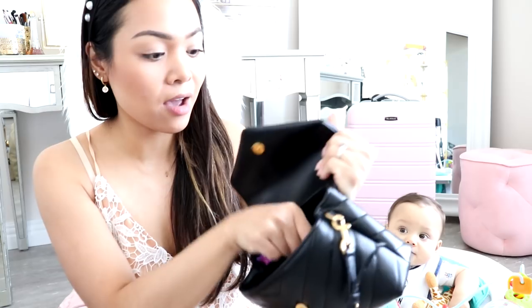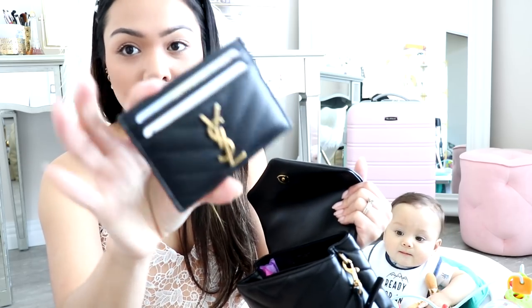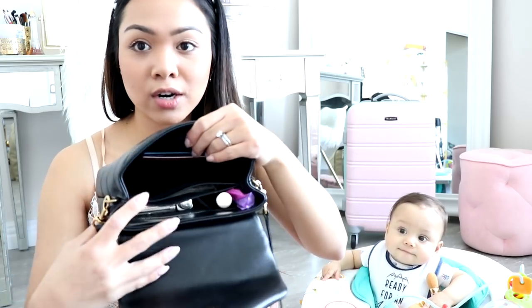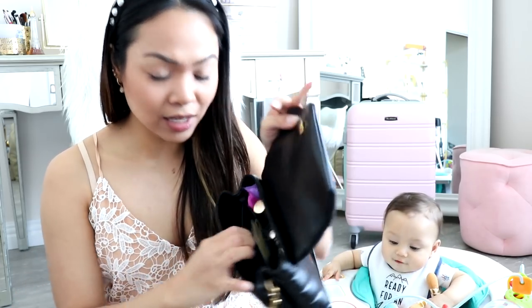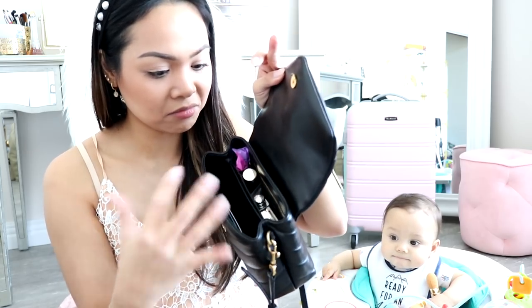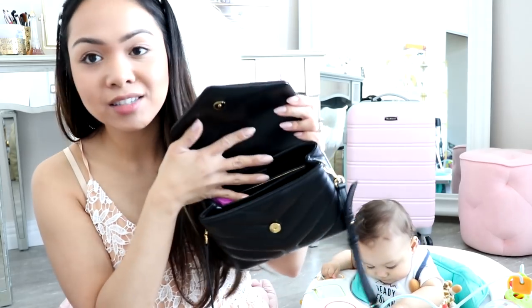So in the first section right here, I have my phone which is the iPhone XS. And then I have my Louis Vuitton 6 Key Clay which has my car keys and house keys. I have my YSL card holder which has all my cards and license. I do have more cards on the side, and I keep my cash in the center pocket — it's kind of like a hidden pocket.